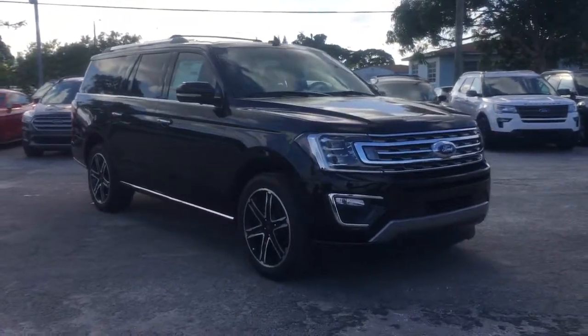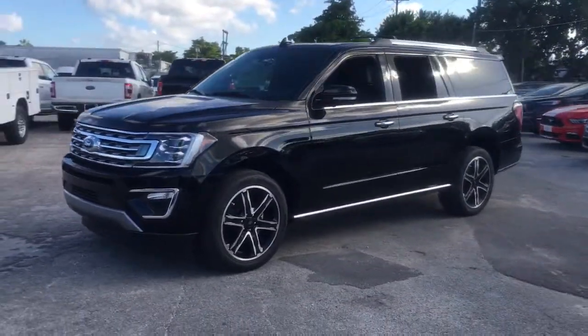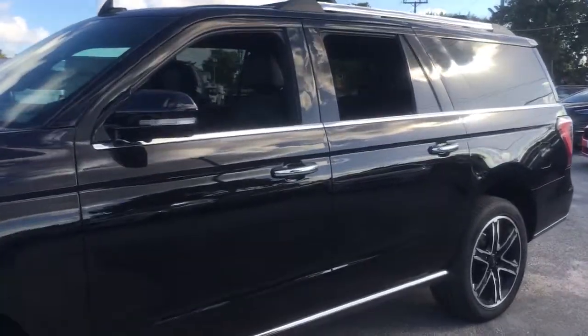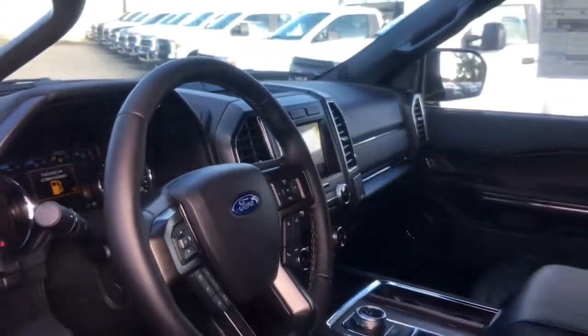You just found the 2021 Ford Expedition Max — an awe-inspiring, premium full-size SUV with an extended wheelbase and enhanced cargo capacity. It packs a host of luxurious amenities plus increased head and leg room, even in the third row.